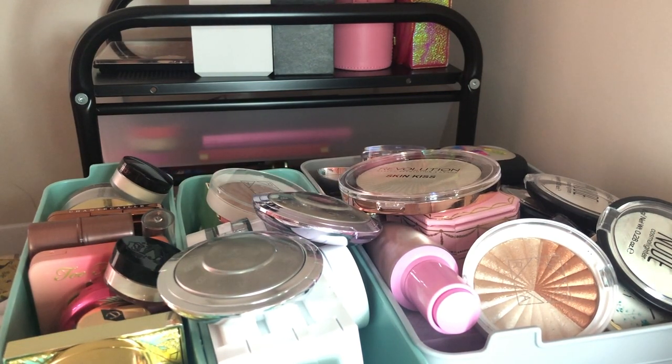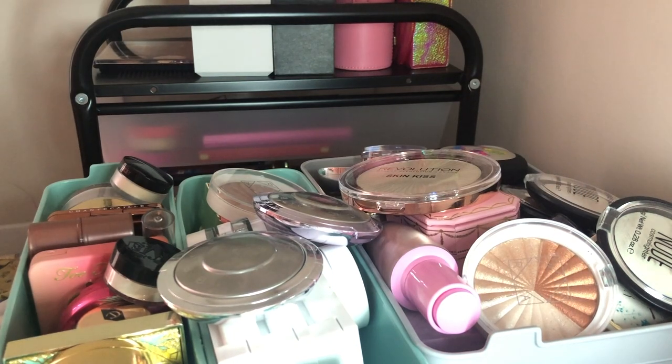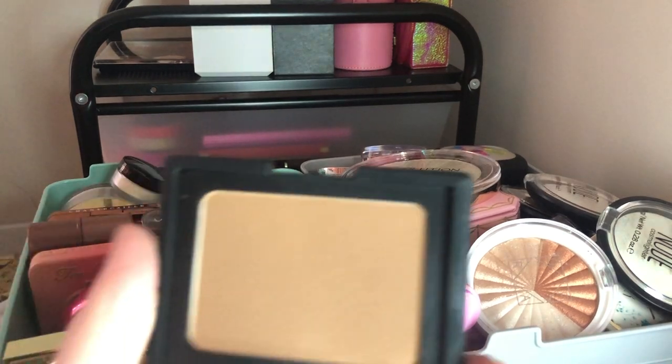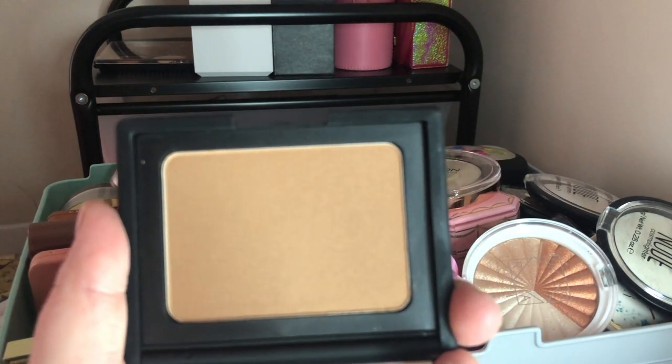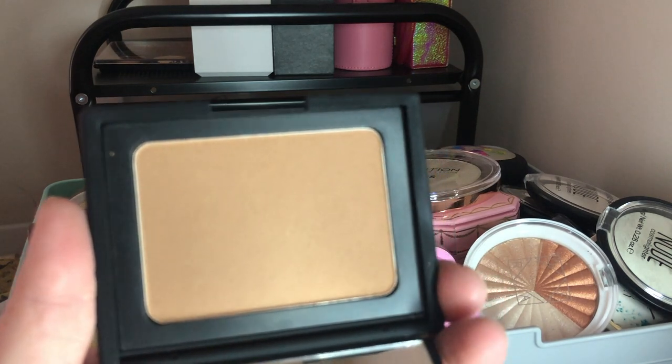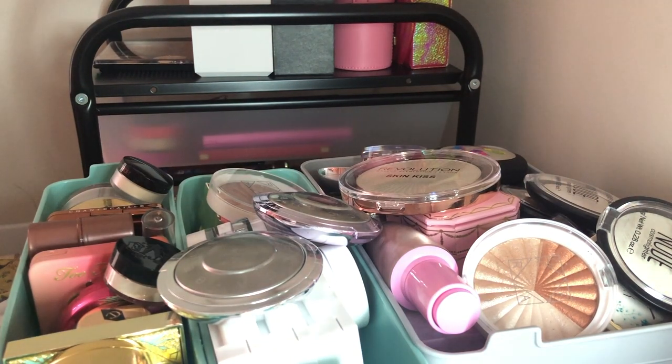Next I have the NARS OG Laguna Bronzer — I found this at TJ Maxx and had to get it. I've used it a few times already and I really like it. I think it compares to the Marc Jacobs one — it blends out easily and is definitely worth the price.